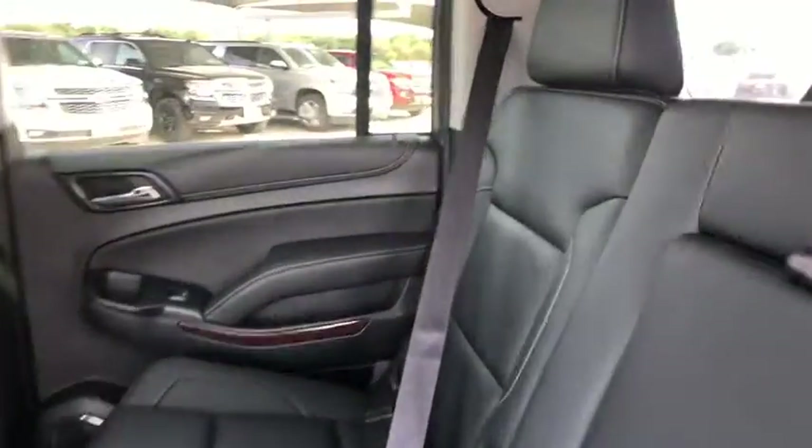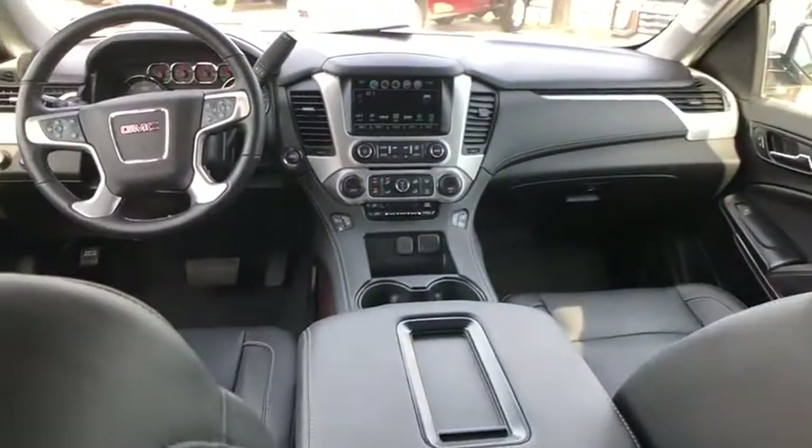Stability control, traction control, lane departure warning, power passenger seat, backup camera, DVD system, Bluetooth, and leather-wrapped steering wheel.